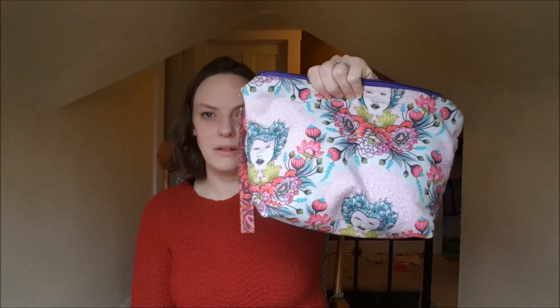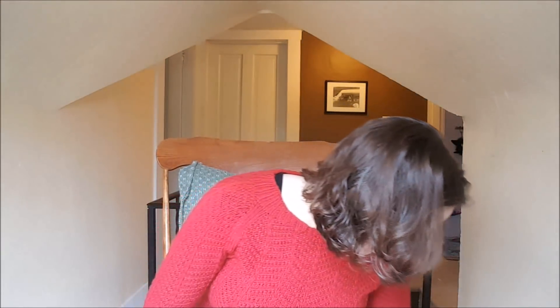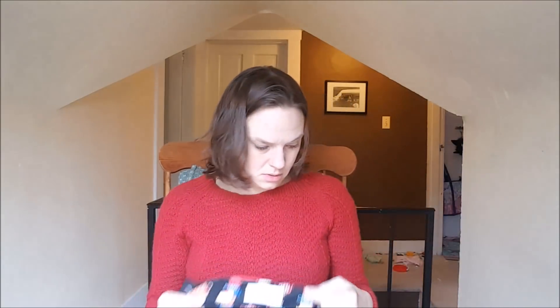It's in a gorgeous bag that Sarah from the Love Sock Wool podcast gifted to me a while ago.